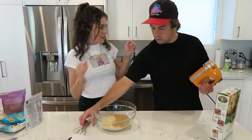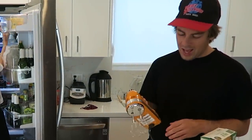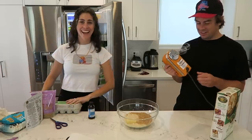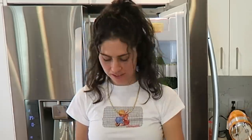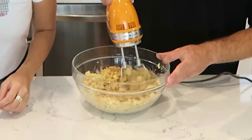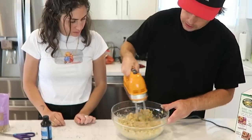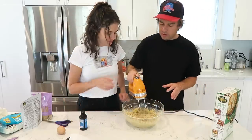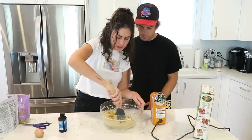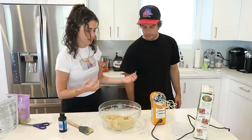We mix it up. This is our first time using our mixer. Medium high for two to three minutes until it creams together. I'm creaming together right now. Look at that cream — this is awesome. Scrape the sides of the bowl. See, that's a cream. One egg in, and then the vanilla — two grams. That's in.